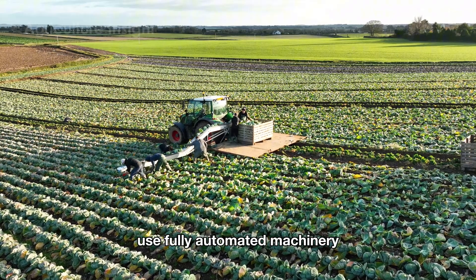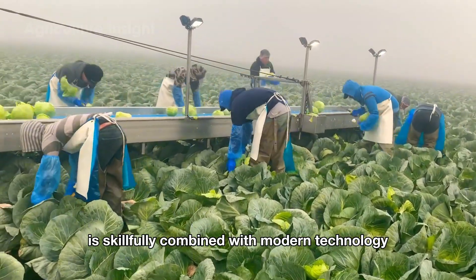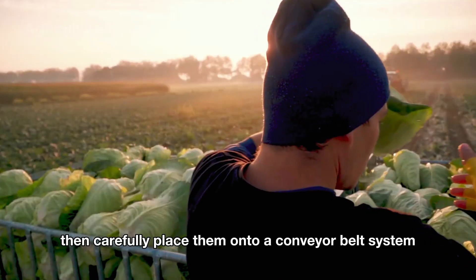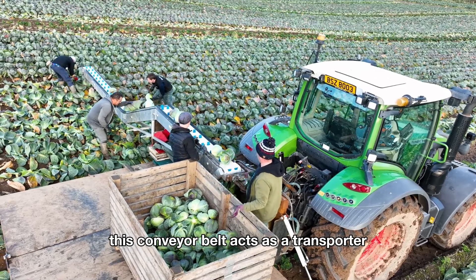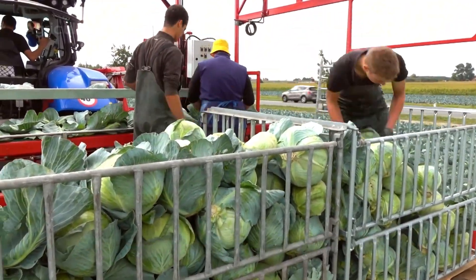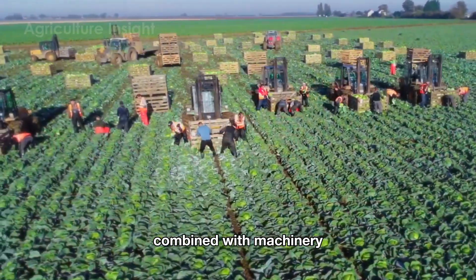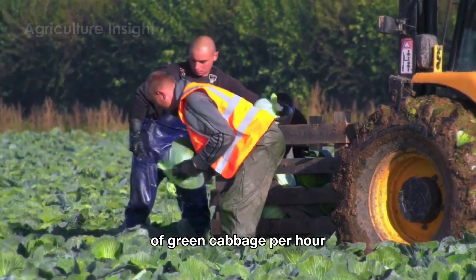While many American farmers use fully automated machinery to harvest green cabbage, in some regions the traditional method of hand harvesting is skillfully combined with modern technology to optimize the process. Out in the fields, farmers use sharp knives to cut each cabbage that meets quality standards, then carefully place them onto a conveyor belt system attached to advanced machinery moving alongside them. This conveyor belt carries the cabbages to a central area where workers organize them into containers, each holding about 500 to 1,000 pounds. A single farmer can harvest an average of 200 to 400 pounds of green cabbage per hour.